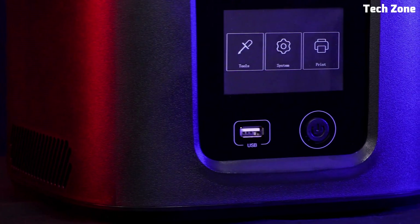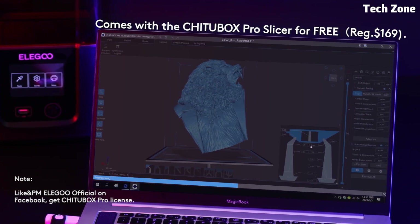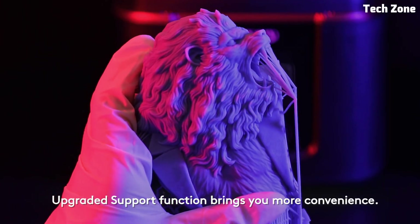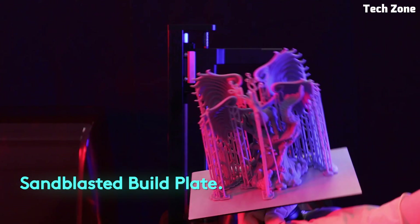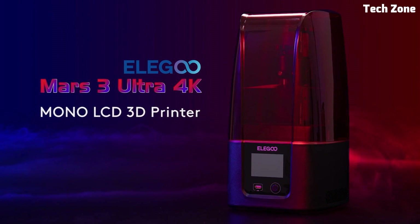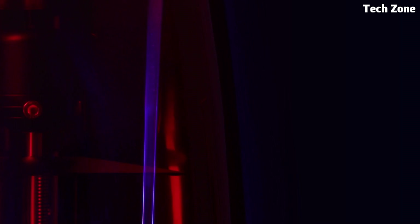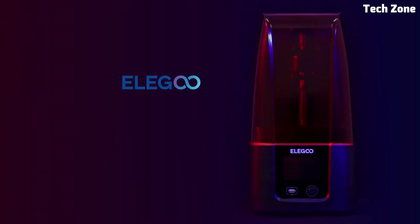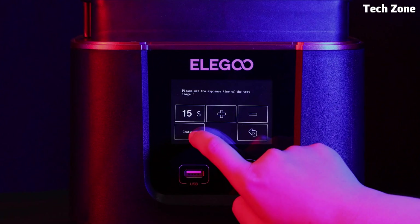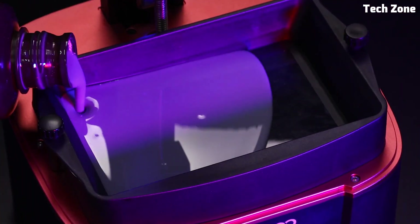With an improved heat dissipation system, the printer runs efficiently and extends the life of the LCD screen. The Mars 3 offers a larger build volume of 143x89x175mm, giving you more space to print bigger models or multiple smaller ones at once. Its sandblasted build plate enhances adhesion, reducing print failures and making removal easier. The upgraded Chittabox slicing software ensures faster, more optimized print preparation. With a sleek design, user-friendly interface, and exceptional print quality, the Elegoo Mars 3 is perfect for beginners and professionals alike, delivering consistent performance without breaking the bank.